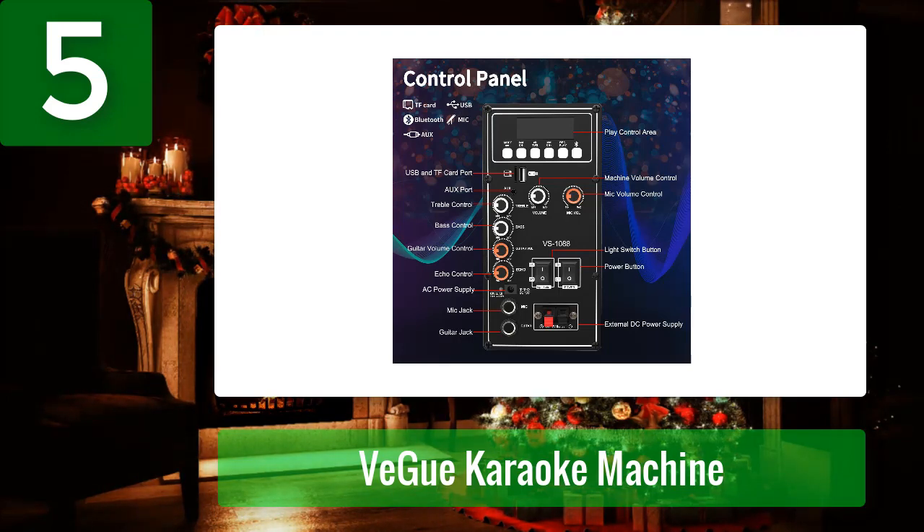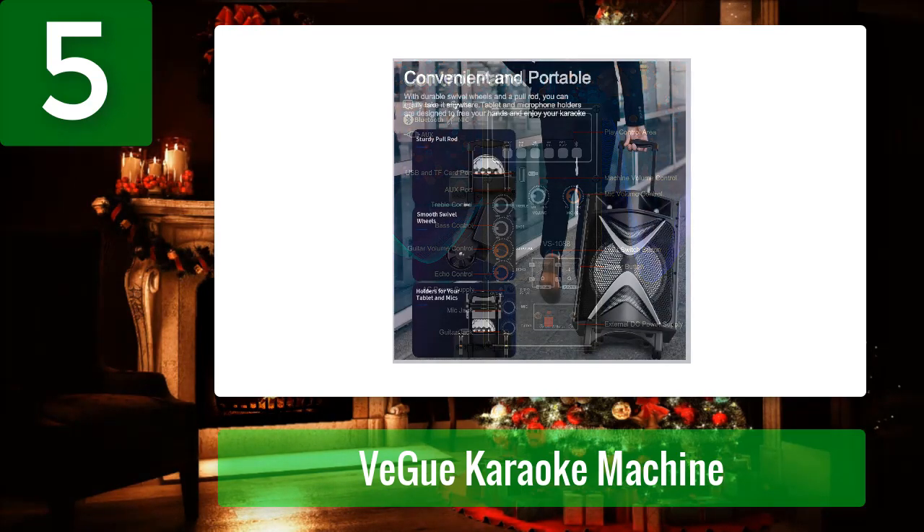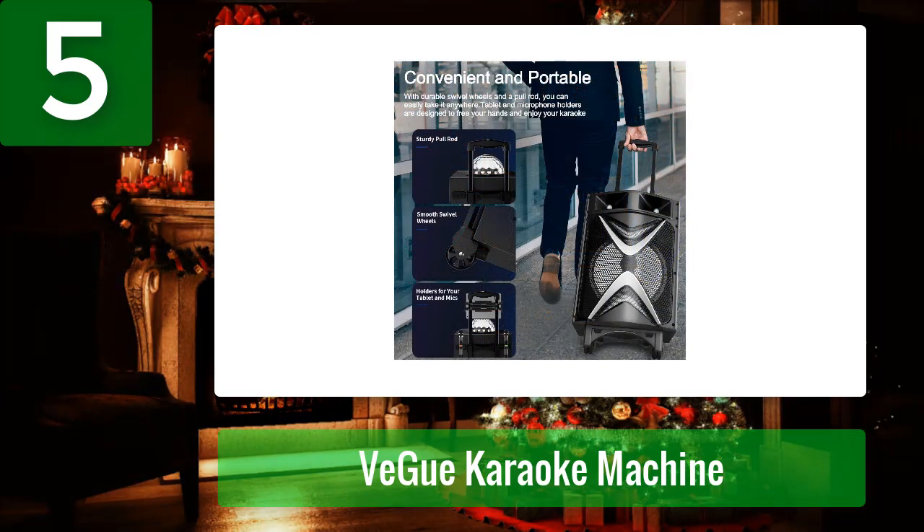And with a transmission range of 100 feet, you can rock out different songs without worrying about restrictive wires. This karaoke machine comes equipped with top disco lights that will add some pizzazz to your party or karaoke session, while the front LED lights are sure to make everyone feel like they're at a real karaoke bar.